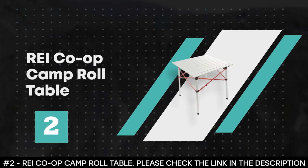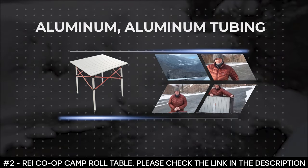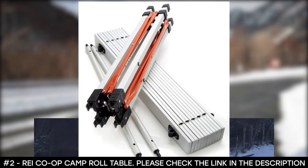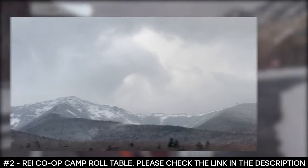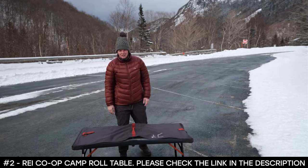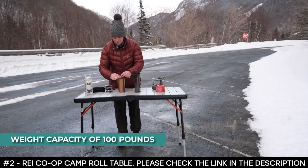Number 2: REI Co-op Camp Roll Table. The REI Co-op Camp Roll Table is made from aluminum with an aluminum tubing frame construction, making it very strong and durable. Its aluminum tubing legs and heat-resistant aluminum slat top provide a stable, rigid work surface and dining area. Its aluminum construction helps save on weight, making it lightweight. When packing for your camping adventure, its roll top design packs up small, providing plenty of room for your other camping gear. It comes in a stuff sack for easy storage and transportation, and has a weight capacity of 100 pounds.